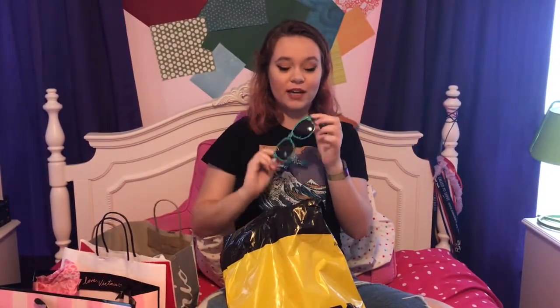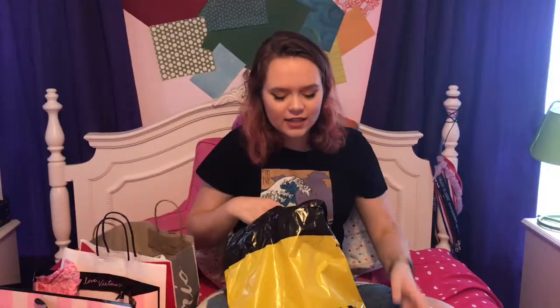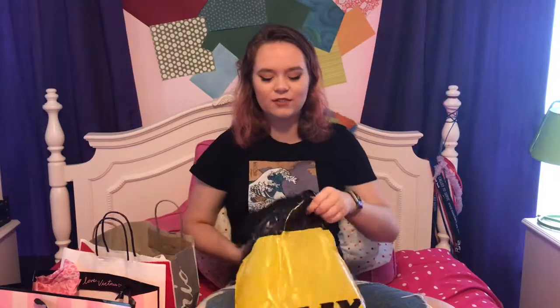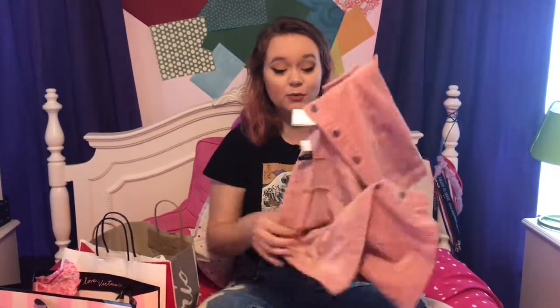They're like this cute teal color and they have bananas on the side, because my school does this thing called Banana Day. Basically they hide bananas around campus and have all these fun activities — you can get a t-shirt, it's just like this whole fun day.